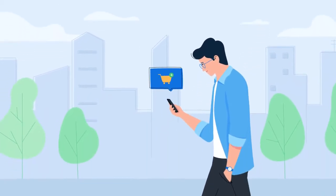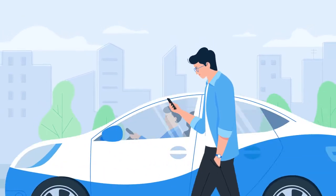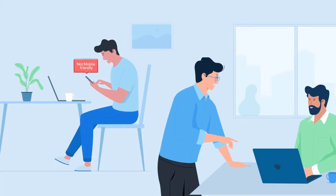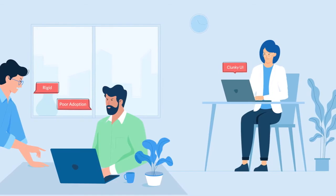Be it for shopping, commuting or communicating, the technology we access in our daily lives is advancing rapidly to deliver a flawless experience on mobile. Unfortunately, enterprise technology has not scaled fast enough to match this ease. So why not make life simple, even at work?